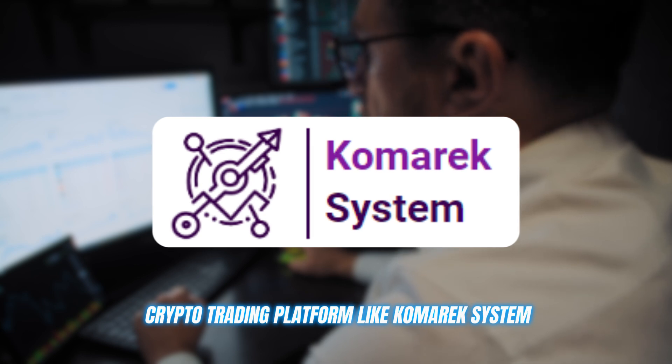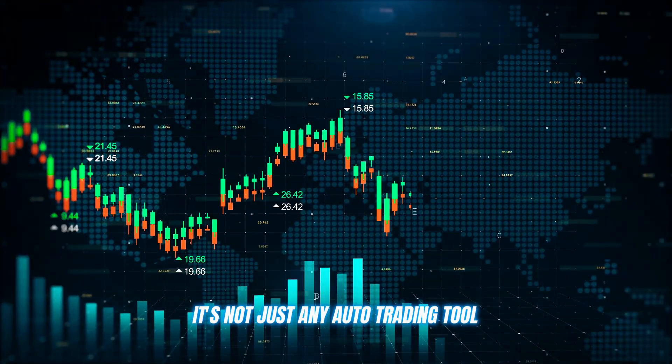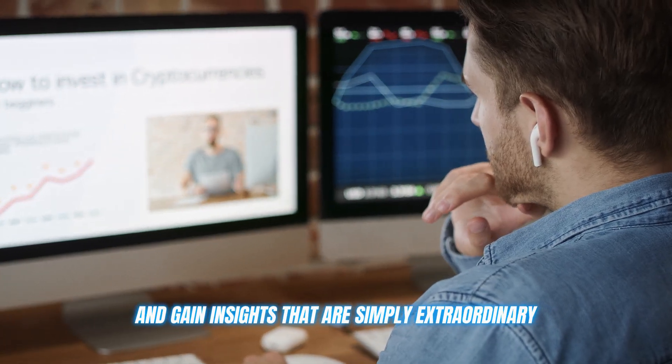A crypto trading platform like Comarex System. This AI trading assistant is an absolute game changer. It's not just any auto trading tool. It's like having your very own crypto mentor, helping you refine your strategies and gain insights that are simply extraordinary.